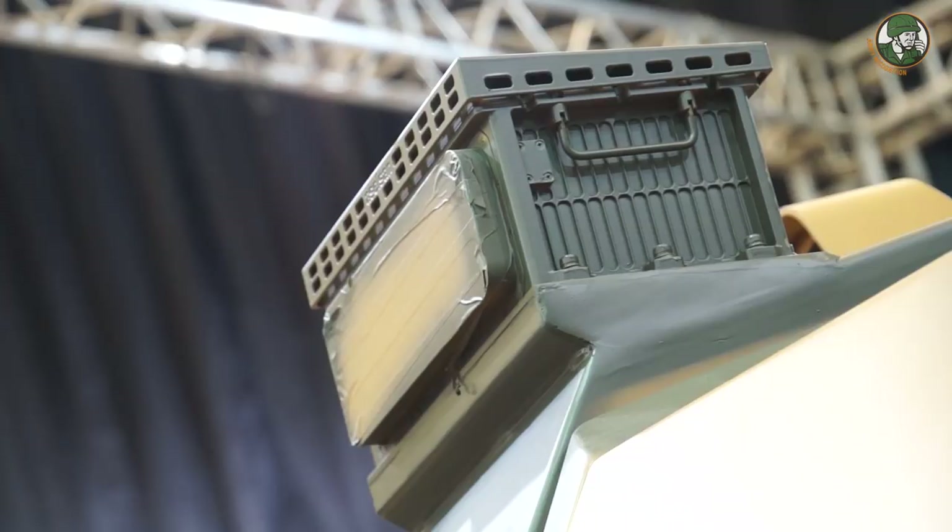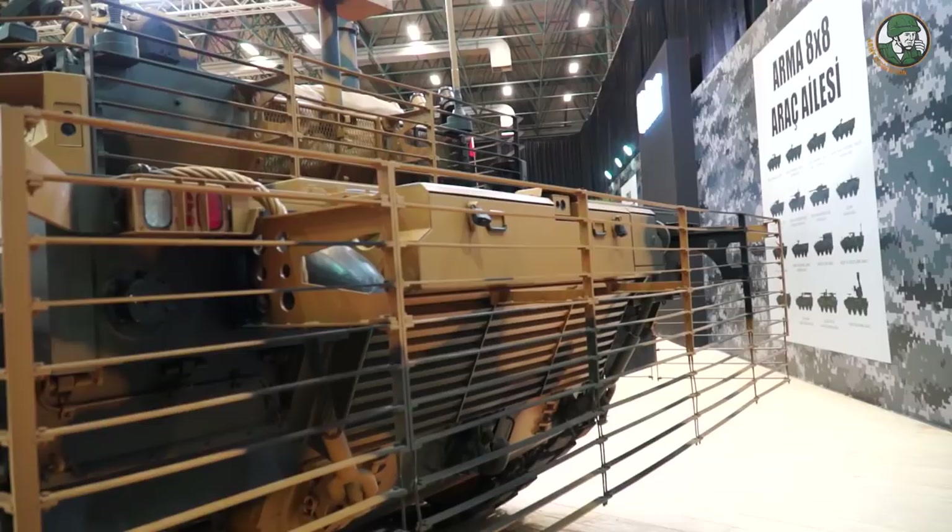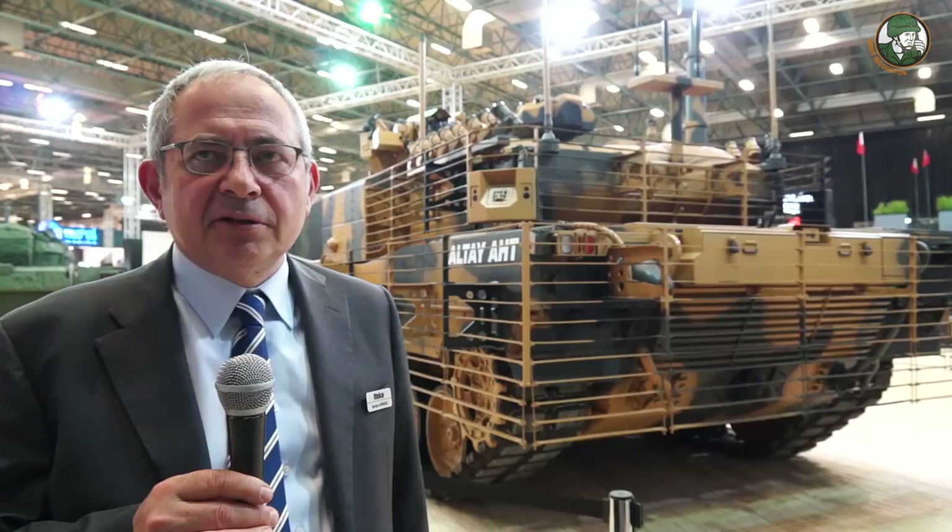Here we see the rear engine compartment of Altay. The engine is a 1500-horsepower MTU coupled with an Renk transmission, making it a good power package for Altay. It is part of a European power pack solution.